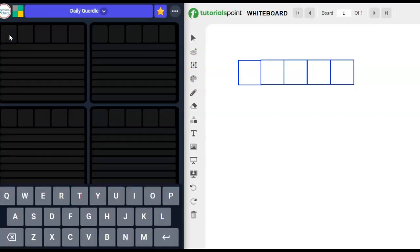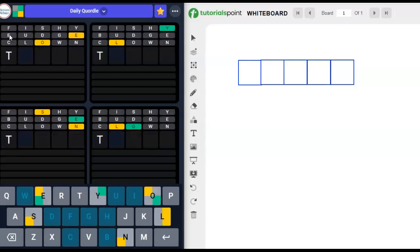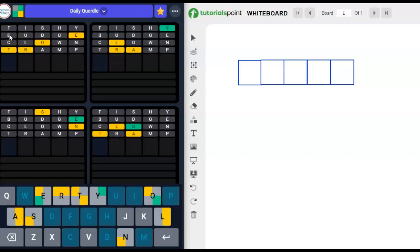Let's get ready for Quordle. Let's put in our four standard words. I like to use Fishy Budge, Clown Tramp. Of course, you don't have to put in four words — you could put in one word and then start trying to guess. But it takes me a long time; I like the Quordle route.